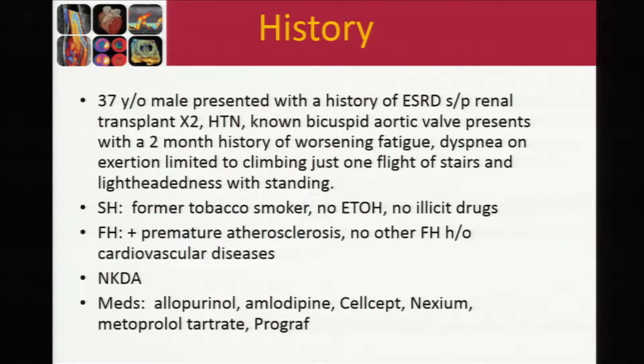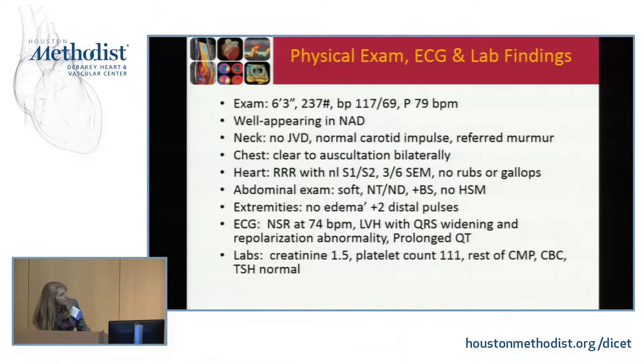On exam, he's got pretty normal vitals. The only abnormal finding is a murmur — a three out of six systolic ejection murmur which radiates to his carotids bilaterally. His EKG was abnormal, showing LVH with QRS widening, repolarization abnormality, and a prolonged QT. His labs were all normal except for elevated creatinine and a low platelet count.